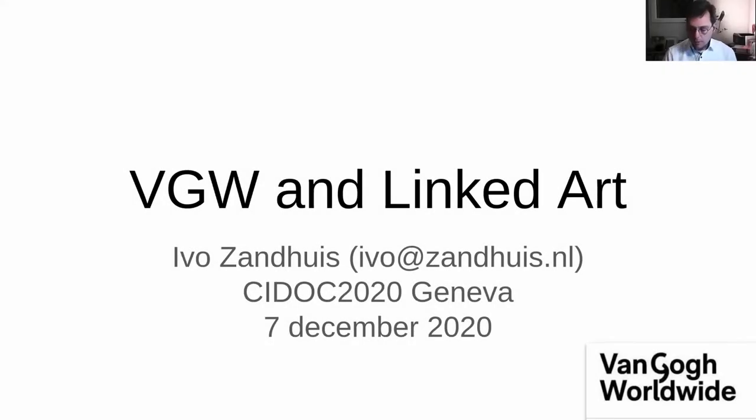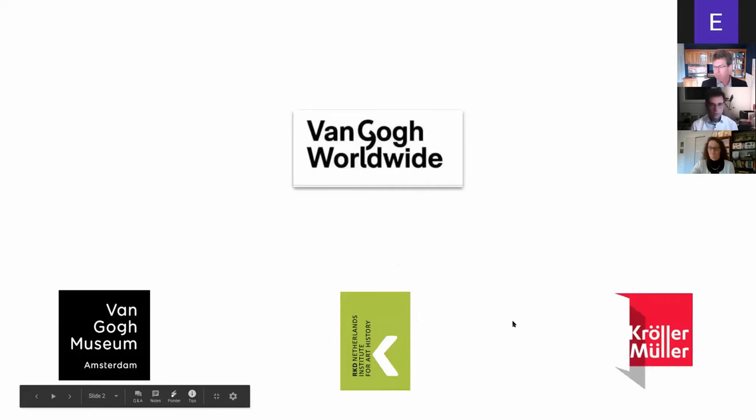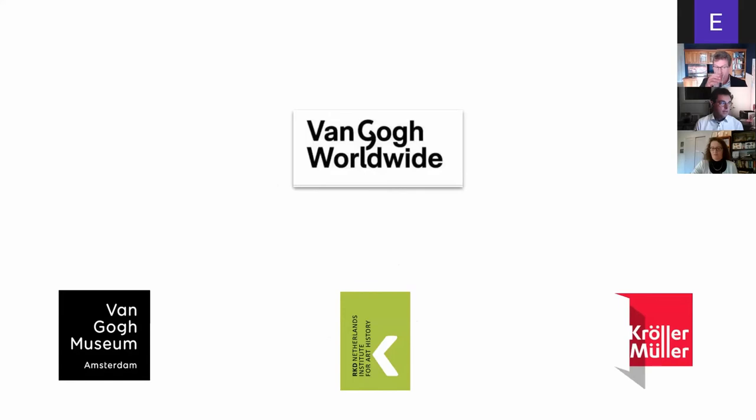My name is Ivo Zandhuis. I'm a fellow at the International Institute of Social History and a freelance consultant in cultural heritage metadata. I was hired by a consortium of three institutes: the Van Gogh Museum in Amsterdam, the Netherlands Institute of Art History, and the Kröller-Müller Museum, all joining forces to create one website on the work of Vincent van Gogh. The project was called the Van Gogh Worldwide Project.